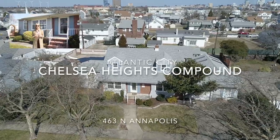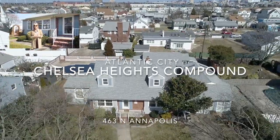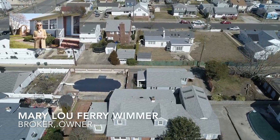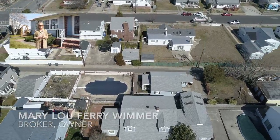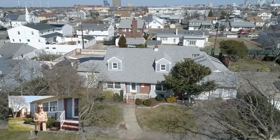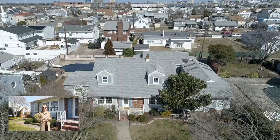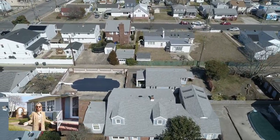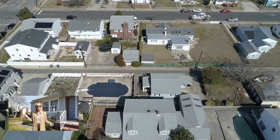Today we're going to showcase one of our new listings at Barley & Ferry. It's one of the most unique parcels I've encountered in quite a few years. It's a home that's been cherished and loved by a long-time local family, located in a beautiful neighborhood with wide streets — actually one of the finest streets in Chelsea Heights.